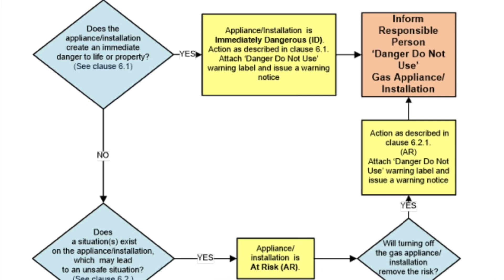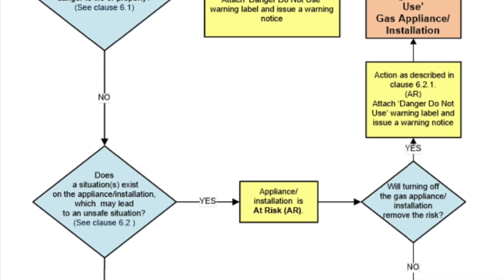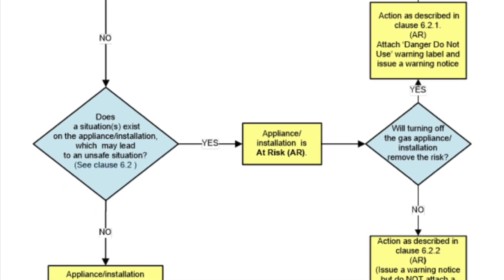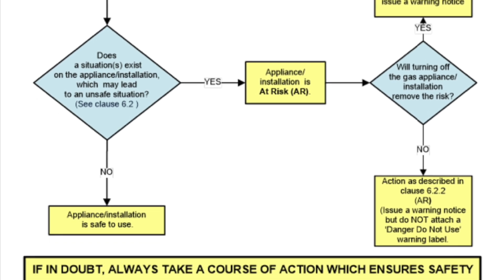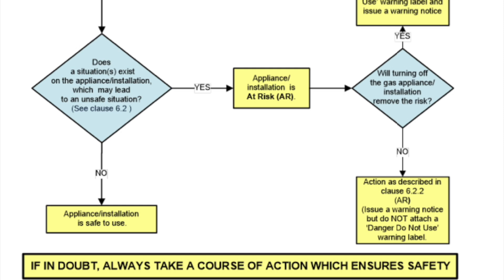Starting from the top of figure 1: does the appliance or installation create an immediate danger to life or property? The answers can be yes or no. If no, does a situation exist on the appliance or installation which may lead to an unsafe situation? You then have yes or no. If no, then the appliance or installation is safe to use. If yes, then the appliance or installation would be classed as at risk.